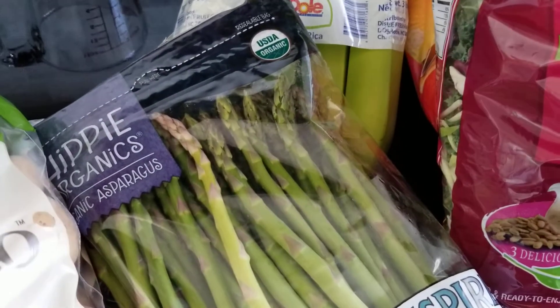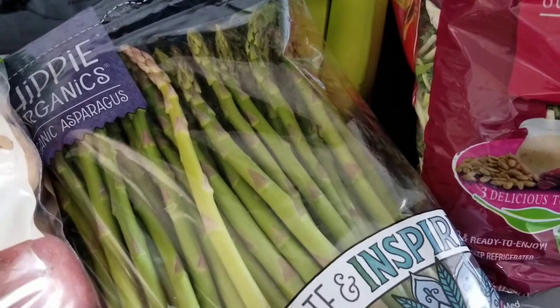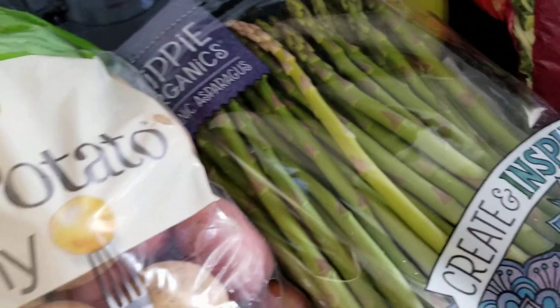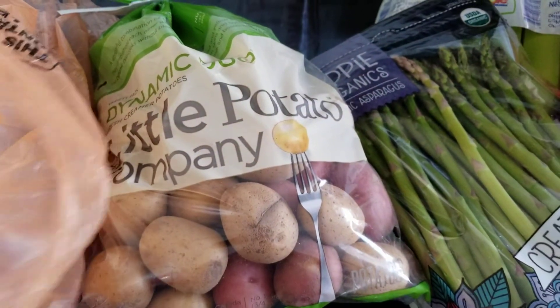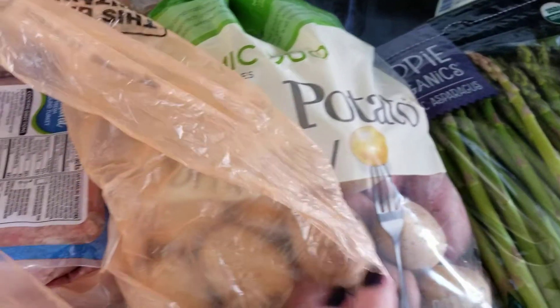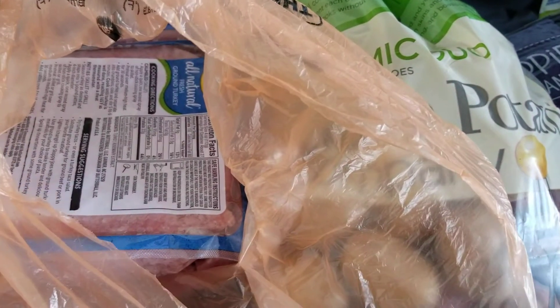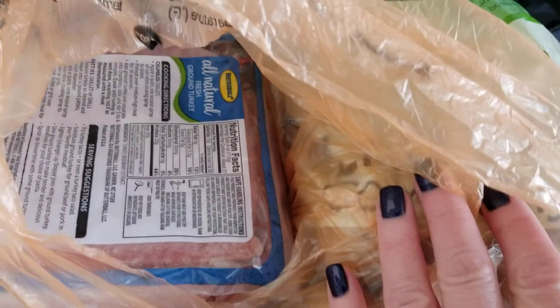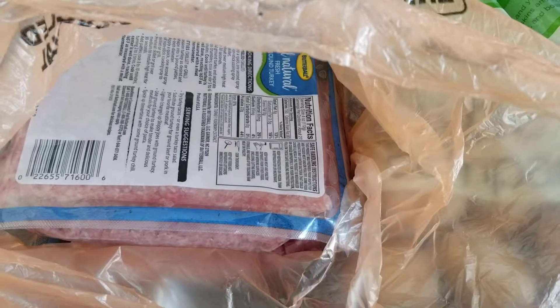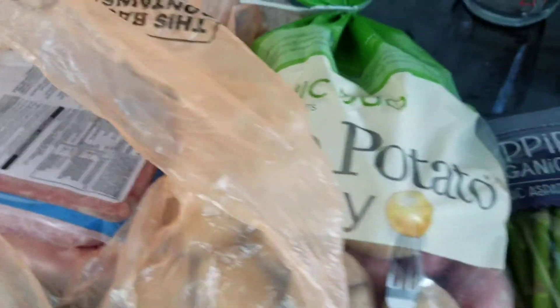Got bananas for smoothies — these will take all week to ripen, but that's good. Got the organic asparagus and we want to roast those tonight with the little potatoes from the Little Potato Company. Picked up the ground turkey by Butterball — one-pound packages — and I believe that was $22.99.